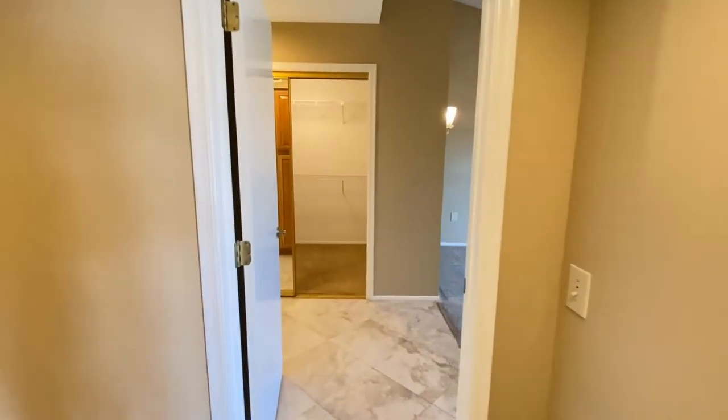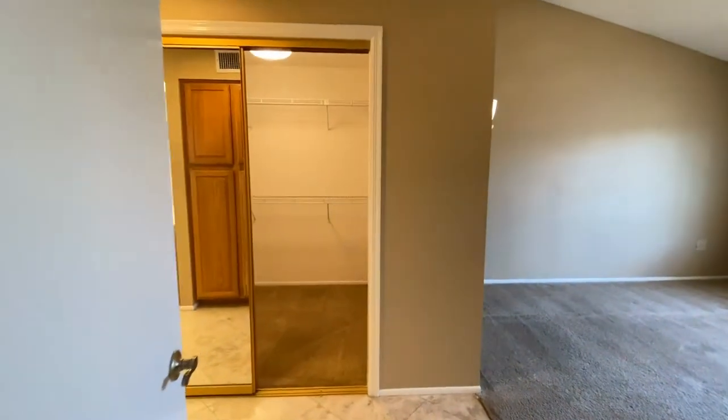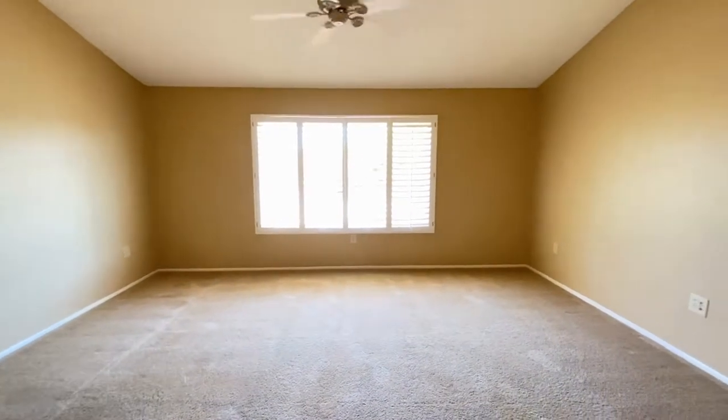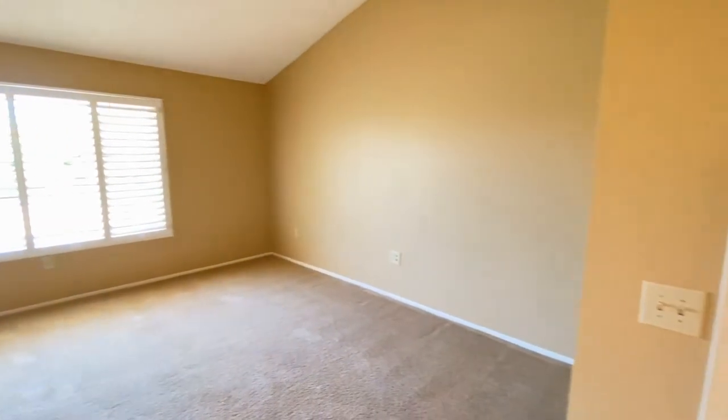Headed to bedroom number one, the master bedroom and master bath. Great carpet, ceiling fan, beautiful paint.